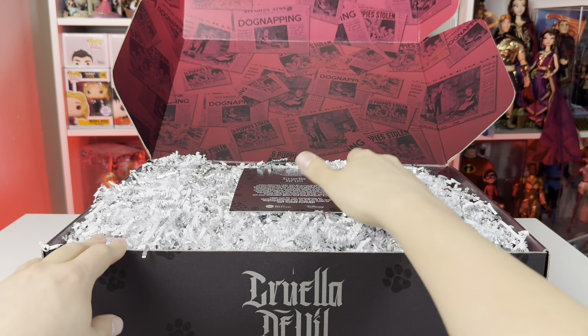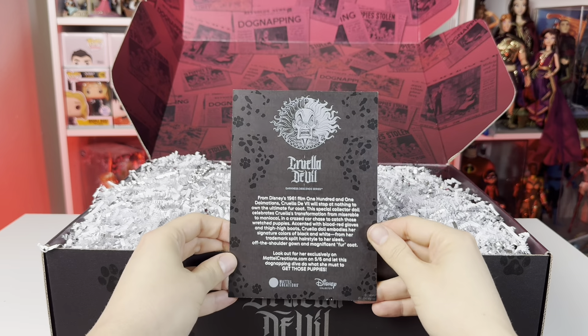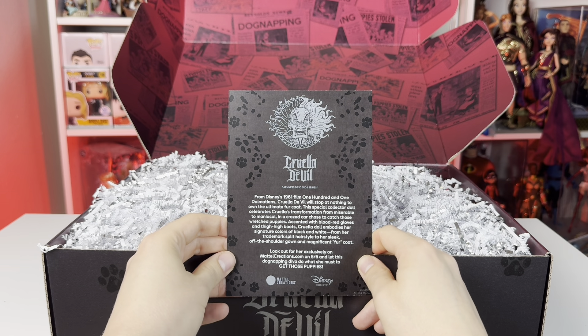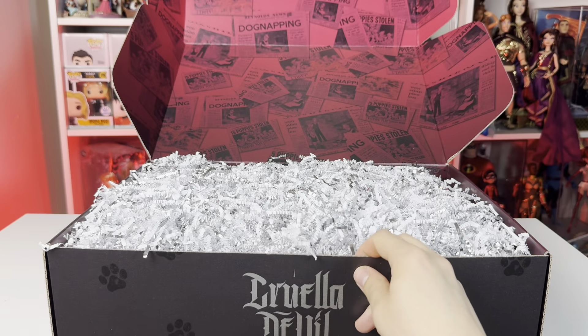Here's the little note card that it comes with. She will be exclusively released on Mattel Creations on May 6th, which is a Monday. Let's continue opening her up.